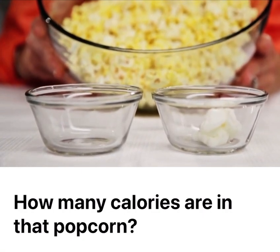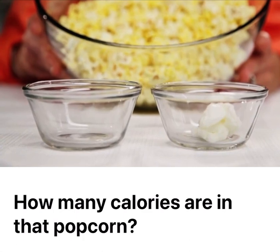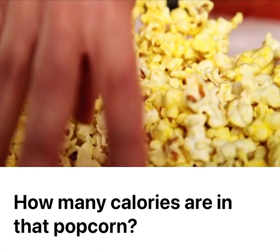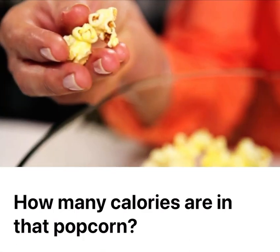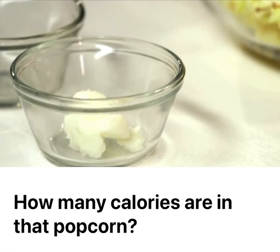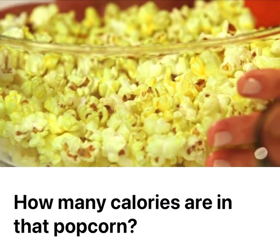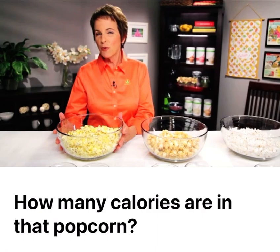Now remember, that's not added — that's just the fat that they use to pop the popcorn. Since it's salted popcorn, there's no sugar in here. Nevertheless, this bowl of popcorn has enough calories and fat that you might as well be eating a serving of french fries. In fact, to burn off the calories in this bowl of popcorn, you'd have to run nonstop for 45 minutes.